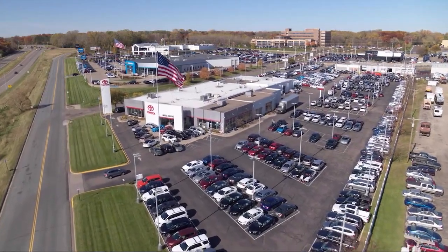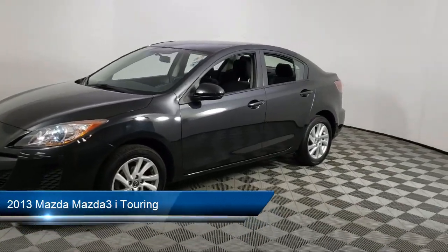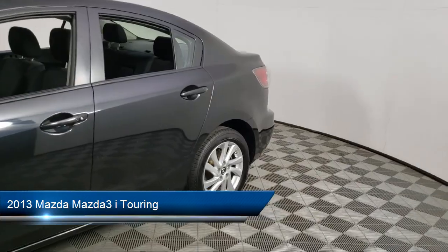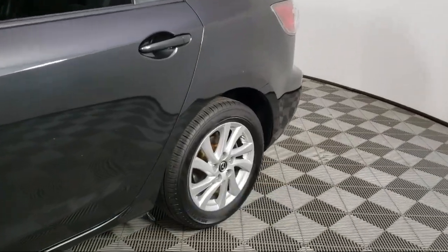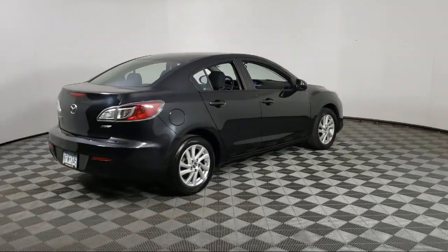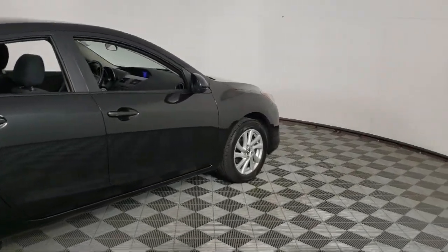Invergrove Toyota welcomes your interest in one of our great vehicles that comes equipped with keyless entry, air conditioning, traction control, cruise control, CD player, power windows, power door locks, cloth seating, rear defroster, tilt steering wheel, and much more.